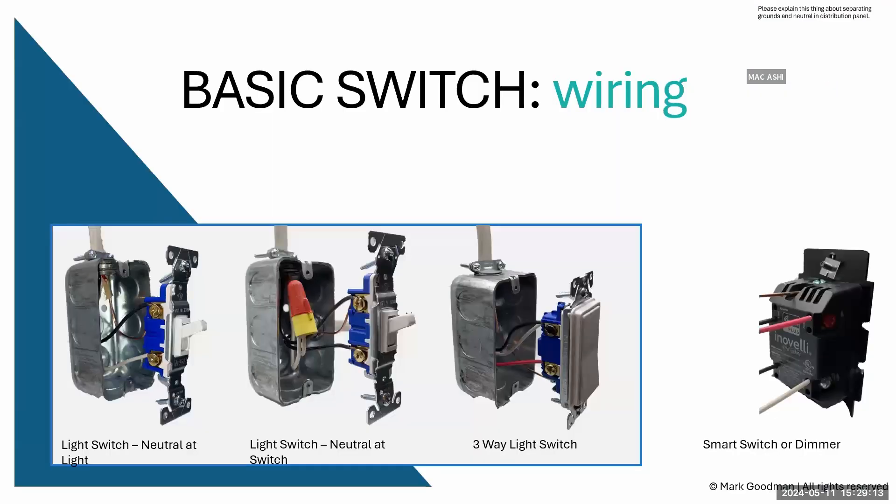Almost all smart switches require a neutral wire to provide their services — they're not just breaking the hot connection. A basic switch just breaks the connection, with the neutral possibly at the ceiling by the light fixture. If there's no neutral in the switch box, you won't be able to install a standard smart switch there.